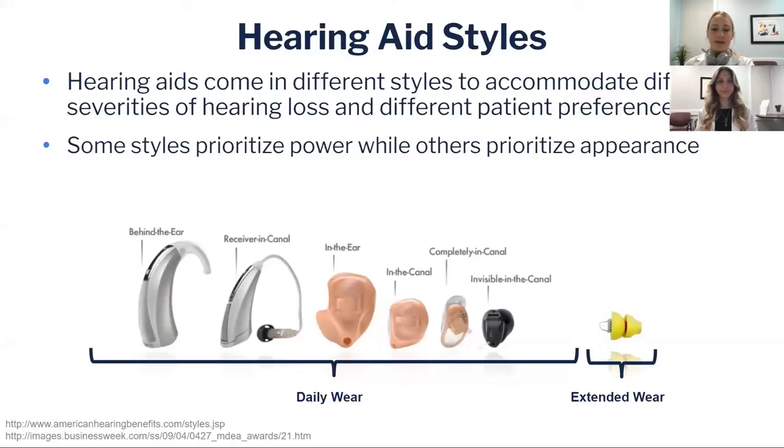Hearing aids come in many different styles to accommodate different severities of hearing loss and different preferences for how they look and feel on your ears. Some styles prioritize power, while others are more for a discreet appearance. For example, a behind-the-ear hearing aid is quite large because it needs many components inside to generate enough power, while invisible-in-the-canal hearing aids work well for mild to moderate hearing loss and can be small and discreet.